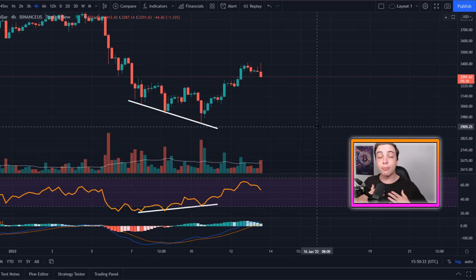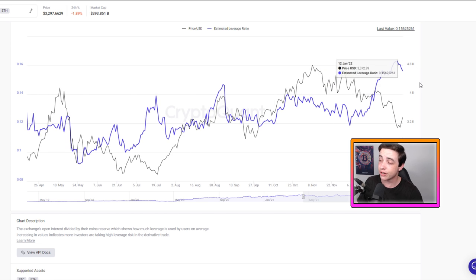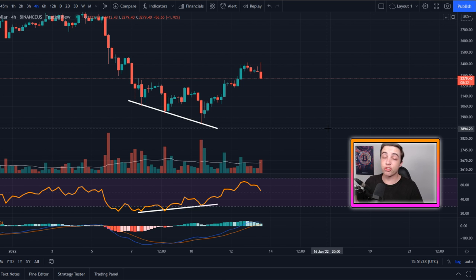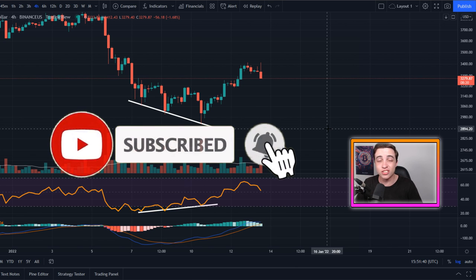Welcome back to the Crypto World channel everyone, my name is Josh and in this video I will be updating you on the possible short squeeze situation for Ethereum, and I will also be analyzing your most suggested altcoin in the comment section — Polygon — later in this video. Make sure you're watching all the way to the end, and if you're new to the channel be sure to subscribe with notifications turned on.